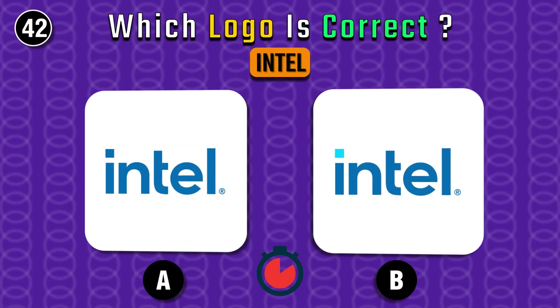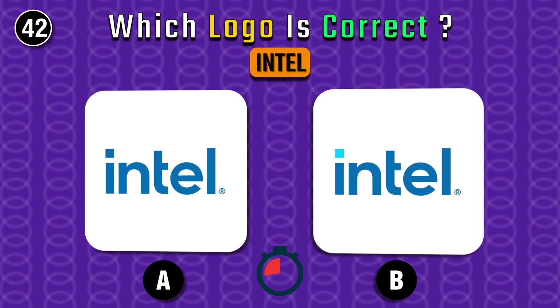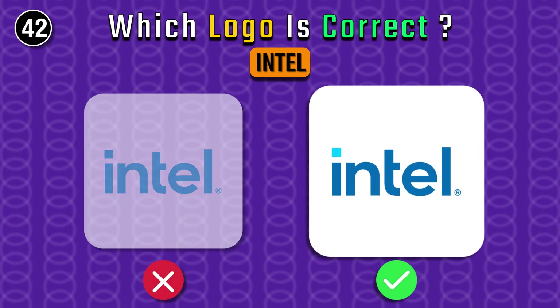Intel — which one is correct? Find it. Of course, the left one.